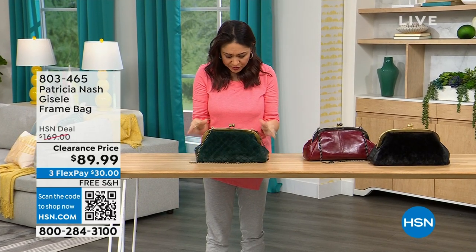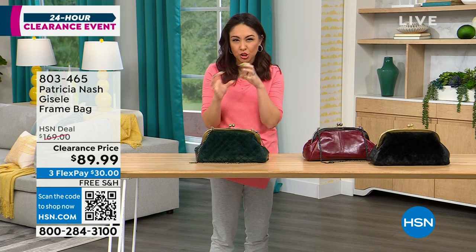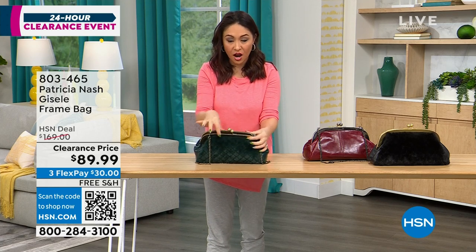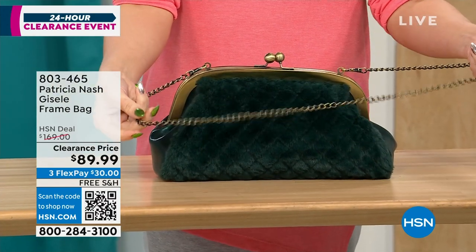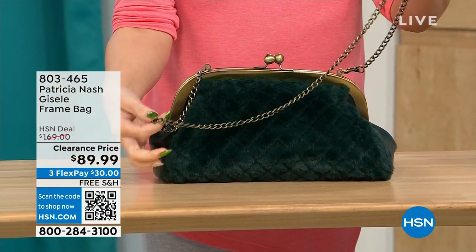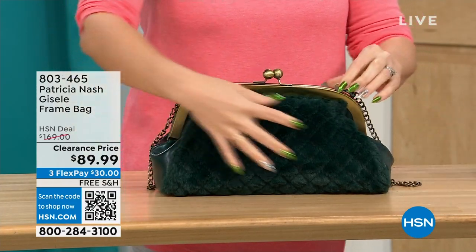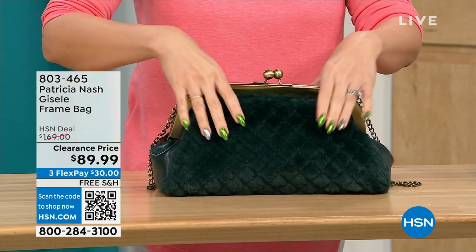This first one we're going to do is called the Giselle. It's a frame bag — almost like a doctor's satchel look, with a beautiful little kiss closure at the top and a chain link crossbody strap that's 17.5 inches. What's really cool about this Patricia Nash is it's going to have beautiful faux fur on one side.